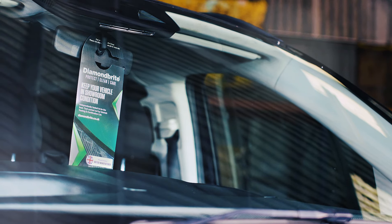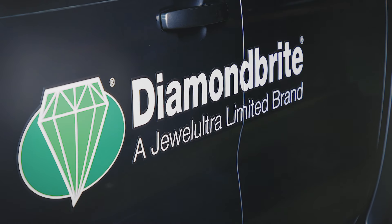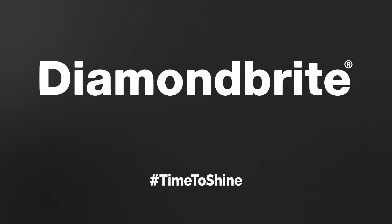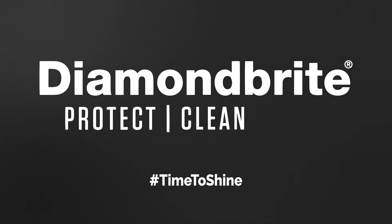Speak to your dealer to find out more about Diamond Bright paint protection. Diamond Bright. Protect. Clean. Care.